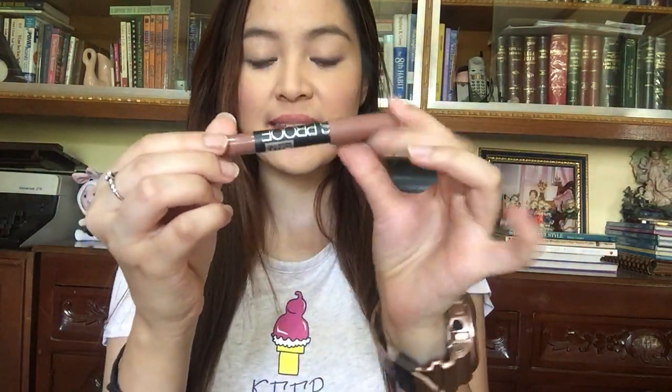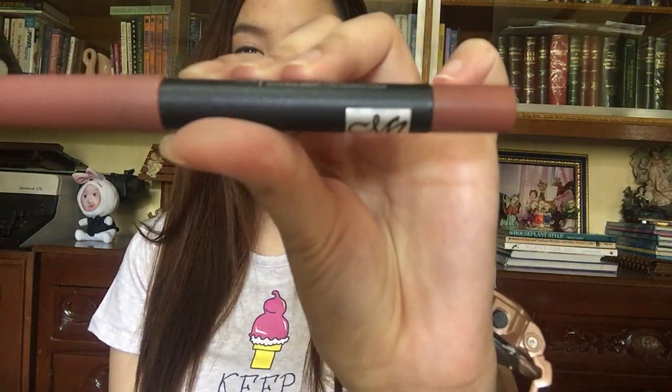The first one we're going to swatch is my most favorite shade among the bunch, and this one is number 8. It is your perfect browny nude — it is all the rage right now. It's like having a Kylie Jenner lip. Next one is number 5, and it is also a nude — just your basic peachy nude. As you can see, it has more peach than number 8.